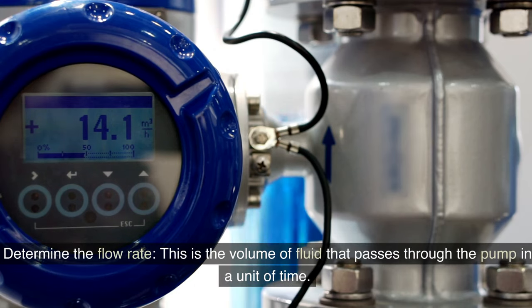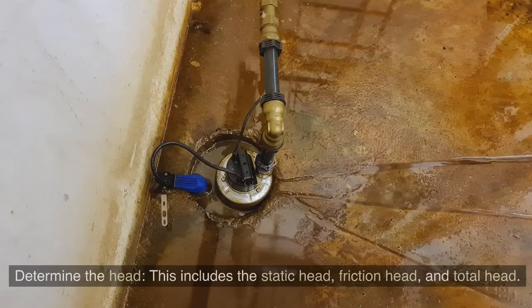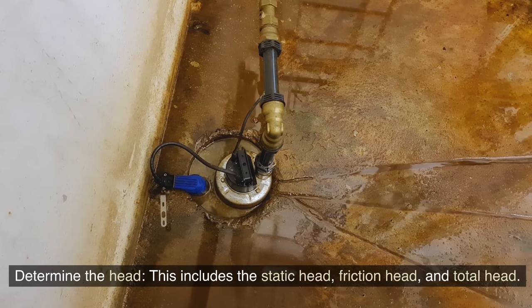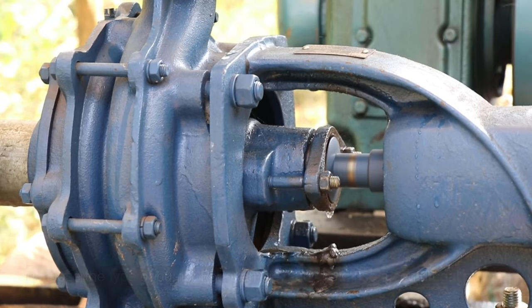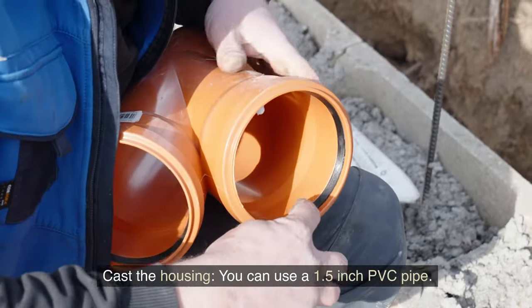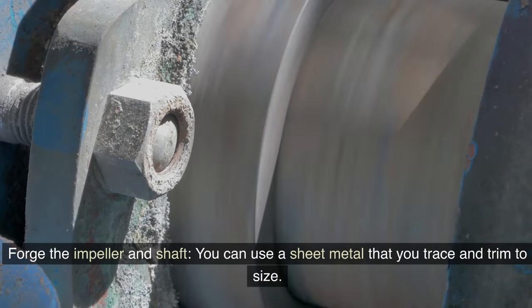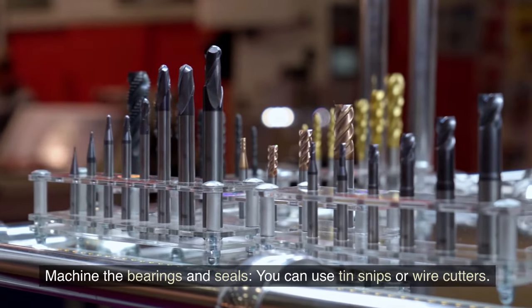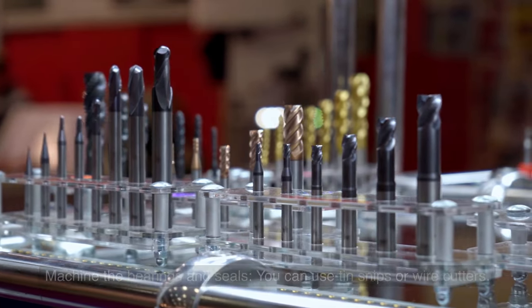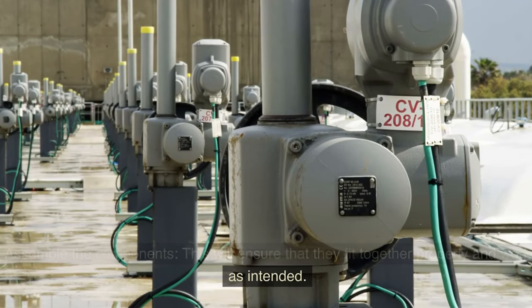Here are some steps to build a water pump. Determine the flow rate — this is the volume of fluid that passes through the pump in a unit of time. Determine the head, which includes the static head, friction head, and total head. Choose the type of pump — for example, you could use a centrifugal pump. Cast the housing using a 1.5-inch PVC pipe. Forge the impeller and shaft using sheet metal that you trace and trim to size. Machine the bearings and seals using tin snips or wire cutters. Assemble the components to ensure that they fit together properly and work as intended.